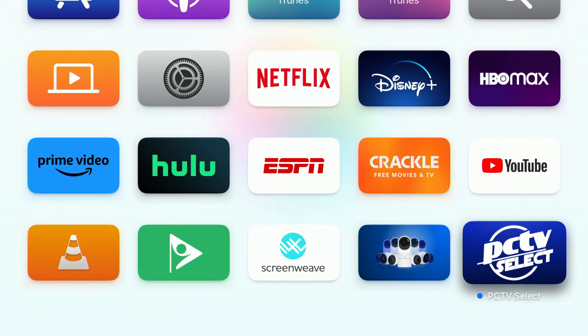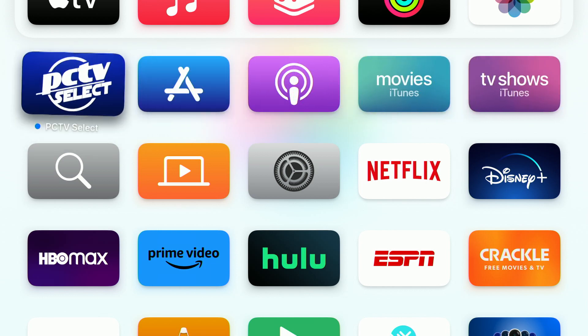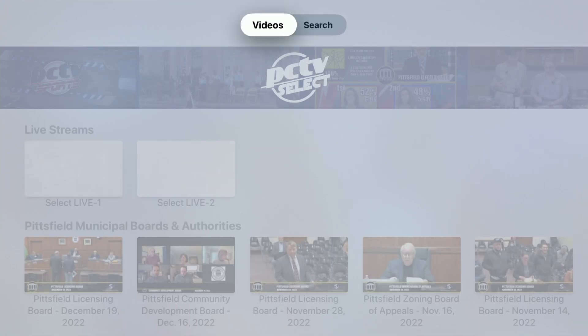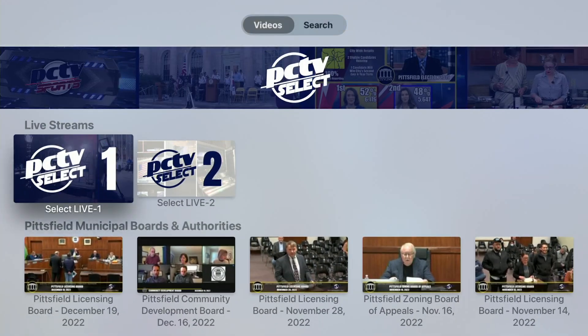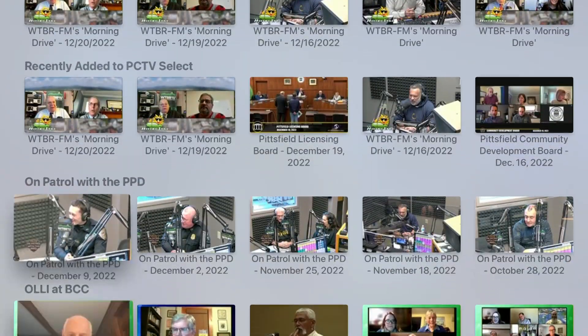You can reposition the icon for convenience by holding down the select button until the icons begin to jiggle. To open the app, select it and press the center button. Once the app is loaded, you may watch scheduled live programming on one of our two live feeds, use the search feature to find something specific, or scroll through popular pre-recorded programming.